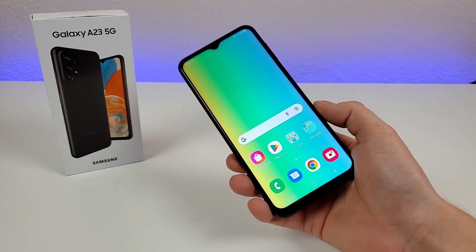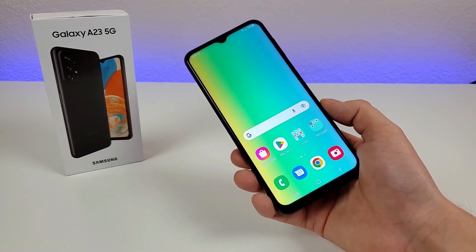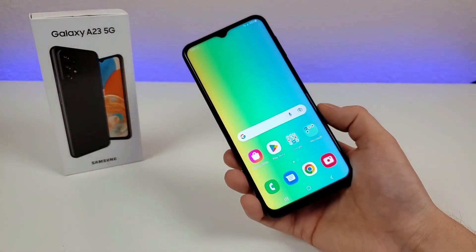This concludes my video on the Samsung Galaxy A23 5G in 2023. I hope you enjoyed it, and if you did, definitely give it a thumbs up. This is Kevin here, and I will see you in the next video. Take care and have a great rest of your day.